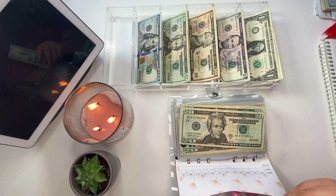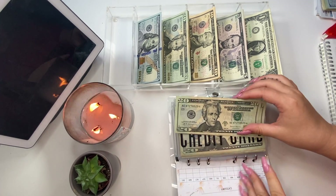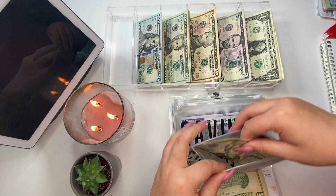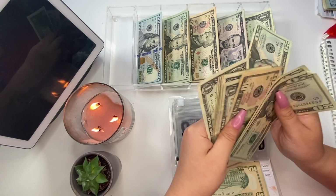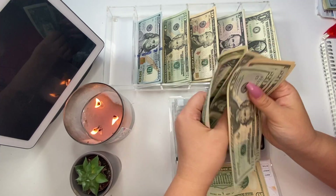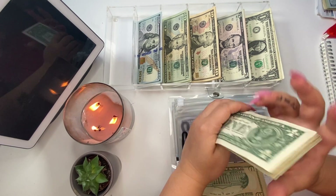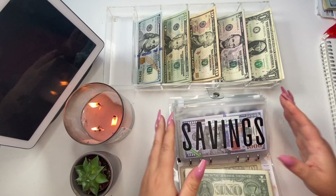I'm just going to move the business money over here. Credit card is going to get $20, so we're putting a $20 bill in. Let's just make sure we're recording everywhere. Now it has $20, $40, $60, $70... $71, $72, $73, $74, $75, $76, $77, $78, $79, and $80. Then moving on to savings, that's also going to get $20.